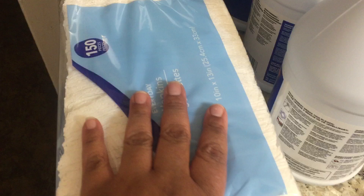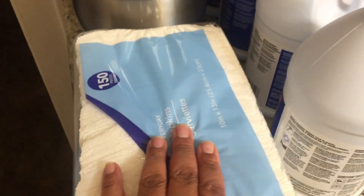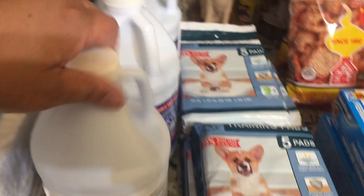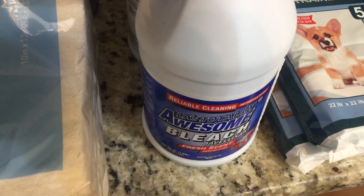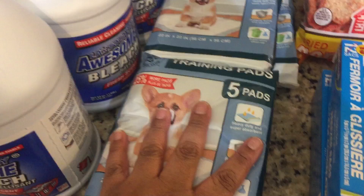I got some extra napkins that we need to keep on hand — a 150 count pack. We also needed some Clorox for cleaning, so I got four bottles of their awesome bleach.